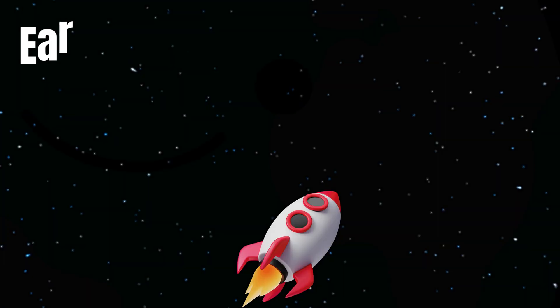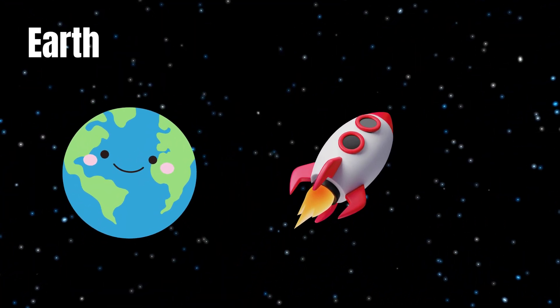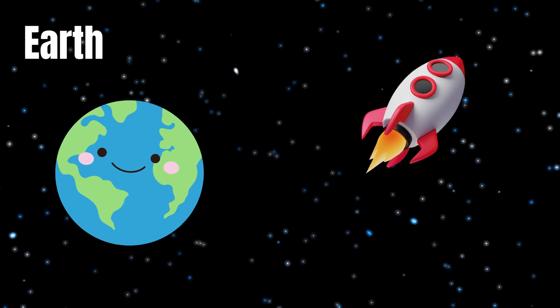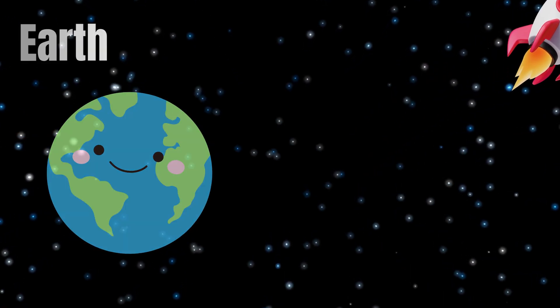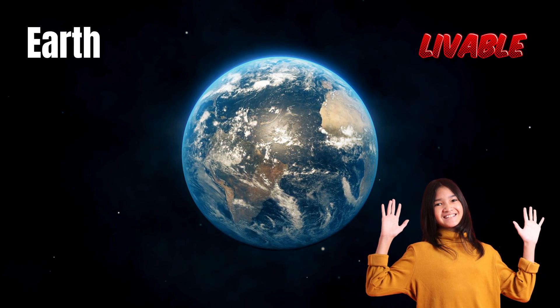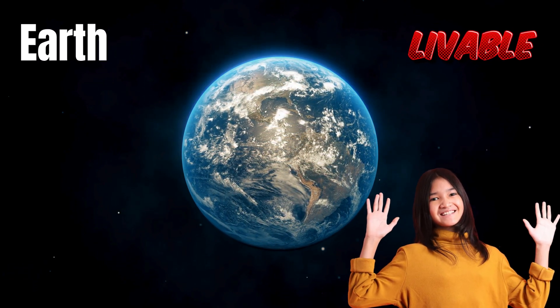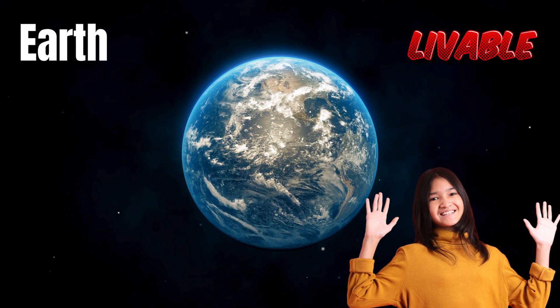Now we are passing by Earth, our home. Nearly 70% of Earth's surface is covered with water, and that is why it has a blue color. The green part is the land where we live. It is the only planet on which life is known. Let's wave hello to Earth! Hi, Earth.